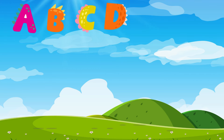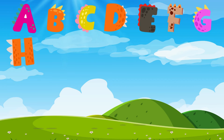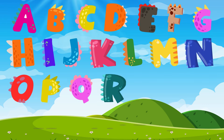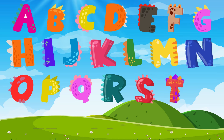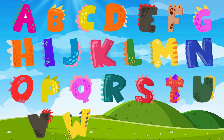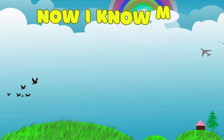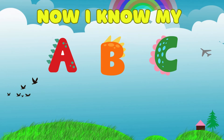A, B, C, D, E, F, G, H, I, J, K, L, M, N, O, P, Q, R, S, T, U, V, W, X, Y, and Z. Now I know my A,